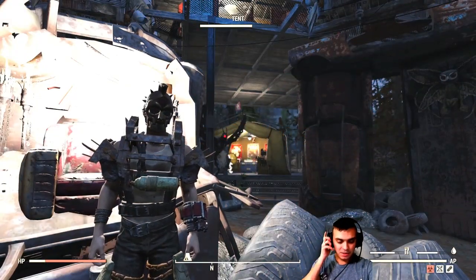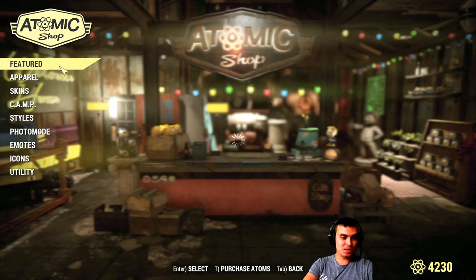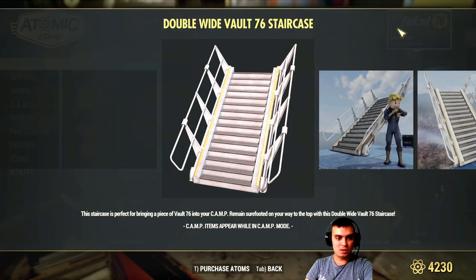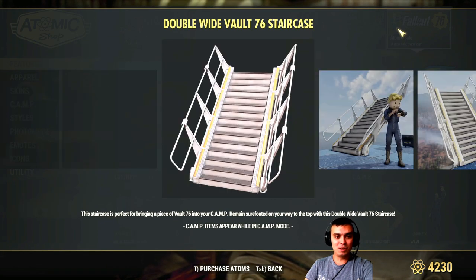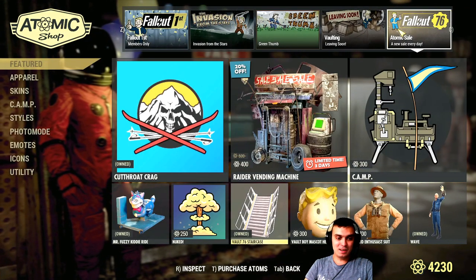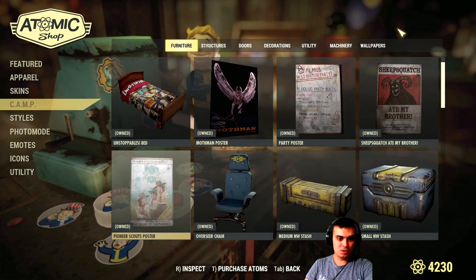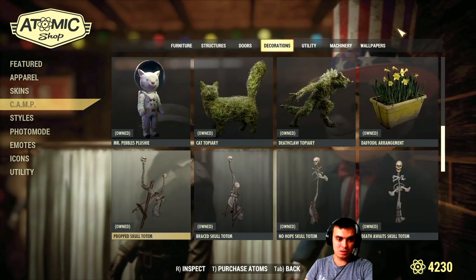Let's navigate to the atomic shop and check out the daily atomic sales and discounts. Today I believe there are the stairs, but unfortunately Bethesda still hasn't updated the patch notes so I have no idea what the price or discount is for this item. If you have the discount and price available on your screen, comment it down below — that will be really helpful for others. I got it from a bundle so the stairs are alright.